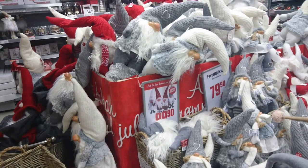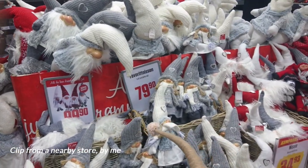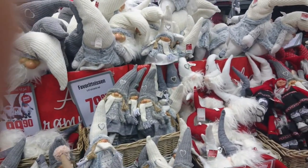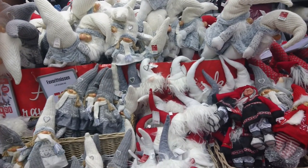Nisse is a very popular character here. At this time of year, he's everywhere — both in the shops and as decorations in homes. These days, Nisse is mostly associated with the winter solstice and Jör. He doesn't come through the chimney at night, though. He comes through the front door on Christmas Eve and hands the gifts directly to the receiver.